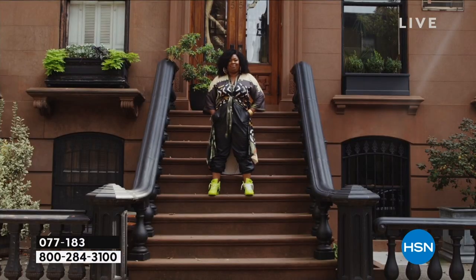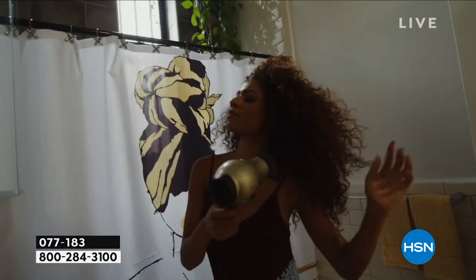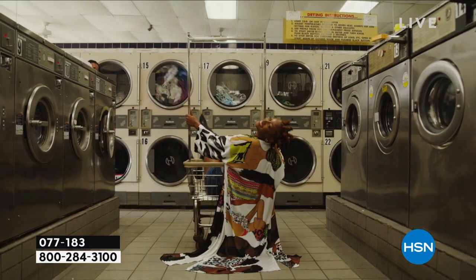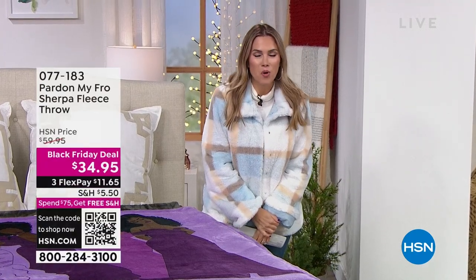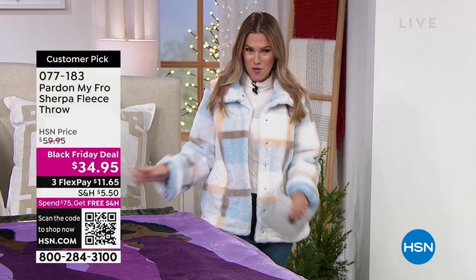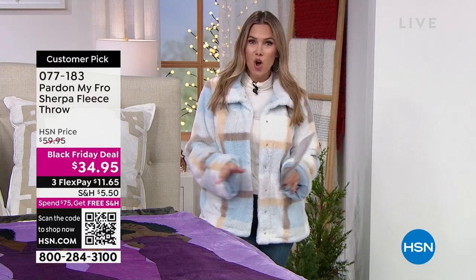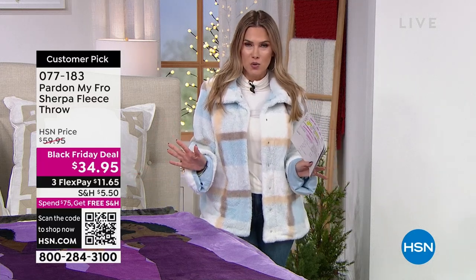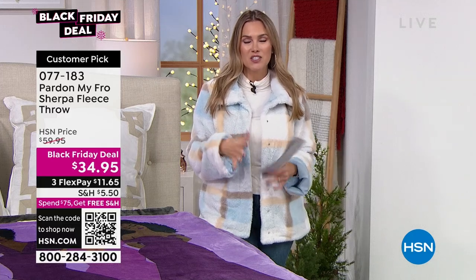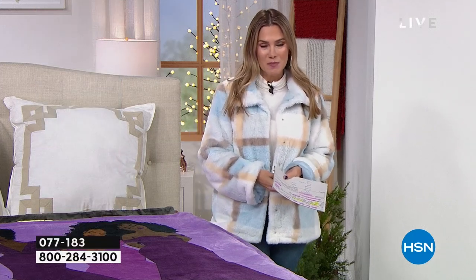Hi, I'm Dana Bly, and this is Pardon My Fro. We're so excited because Pardon My Fro is here at HSN. Bold, vibrant, gorgeous, exquisite artwork for your home, your apparel, and your fashions. We have a huge Sherpa and fleece throw for you on a Black Friday special. These are all 50 by 60 inches.